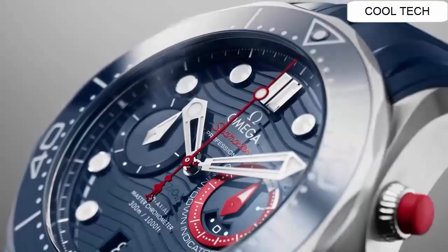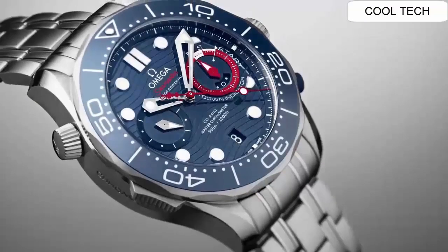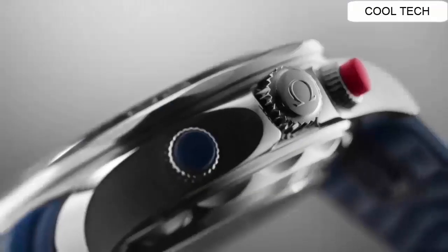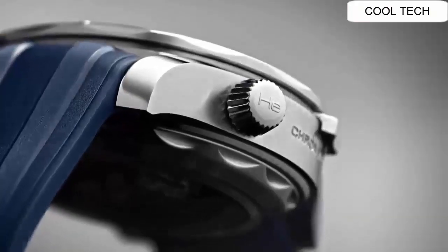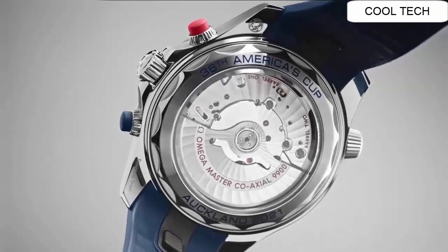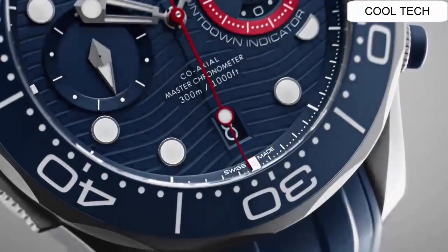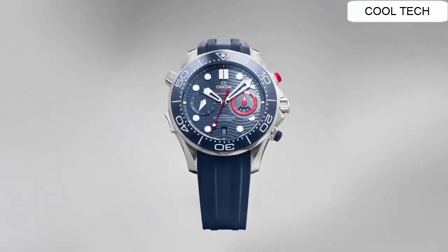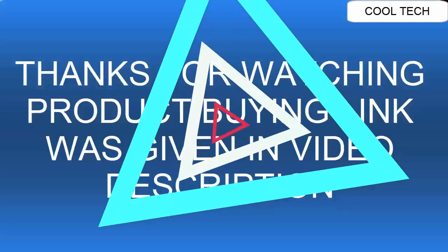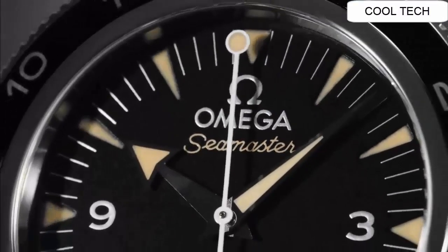Top 6: Case diameter is 44 millimeters, 60 hour power reserve. Self-winding watch. The watch itself is fantastic — gorgeous dial, simple, clean, a nice watch for a reasonable price.